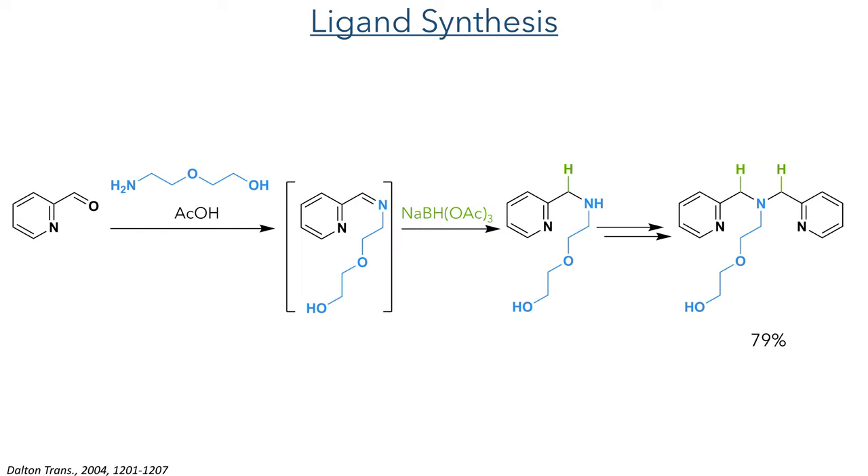The ligand used in this study was synthesized using a reductive amination strategy. 2-Pyridine carboxaldehyde was reacted with 2-aminoethoxyethanol with catalytic acetic acid. This forms a Schiff base which was reduced with sodium triacetoxyborohydride. The secondary amine produced by this reaction then reacts with a further equivalent of the aldehyde, again forming a Schiff base which is reduced by the borohydride.